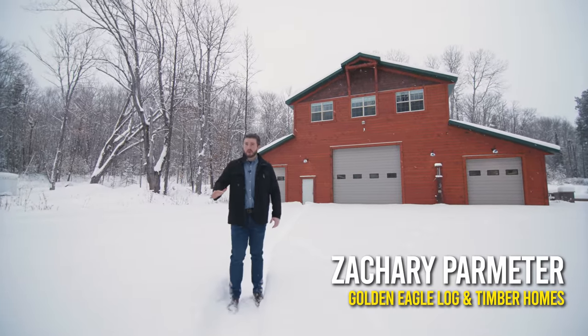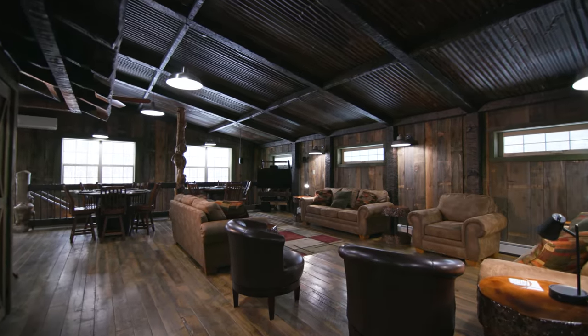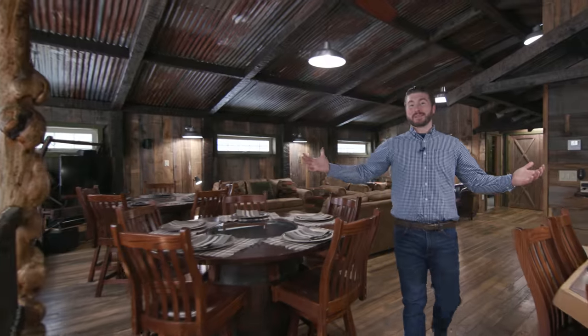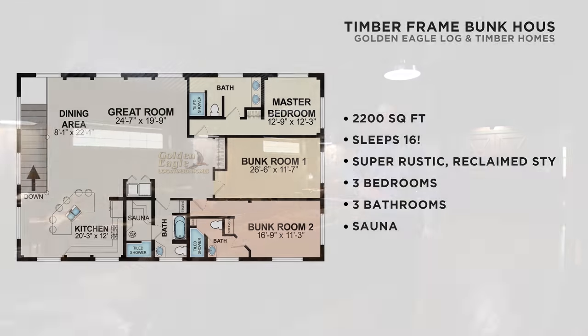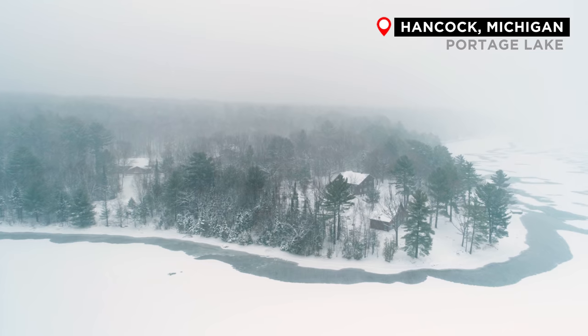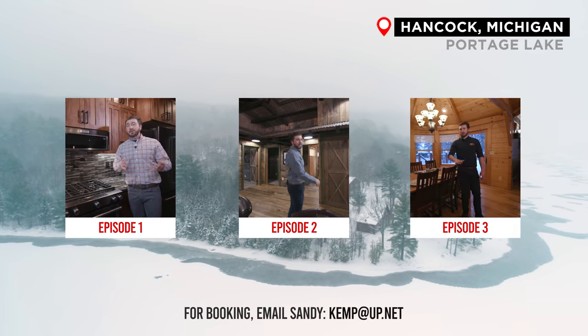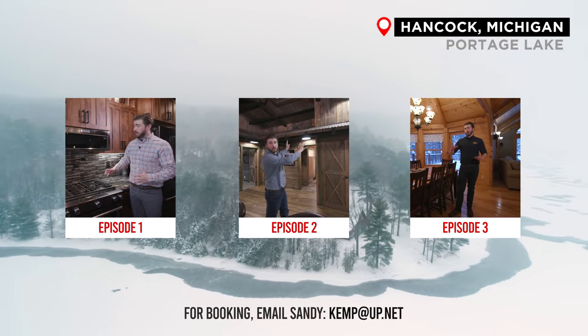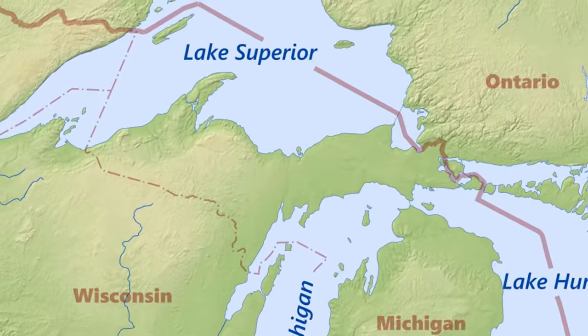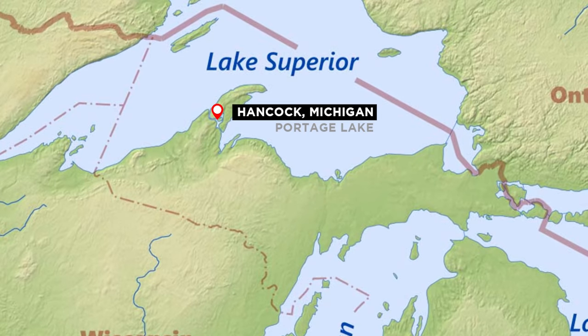I'm Zachary Parmer with Golden Eagle Log & Timber Homes. You are not going to believe what's above this garage — let's check it out. This is a 2,200 square foot vacation rental and if you're joining us late, this is part two of a three-part series featuring three incredible Golden Eagle model homes and vacation rentals, which means you can see, touch, and feel all the cool materials that go into these one-of-a-kind homes. All three of these properties are located along Portage Lake, which connects us to Lake Superior. There is a lot to see — let's get started.